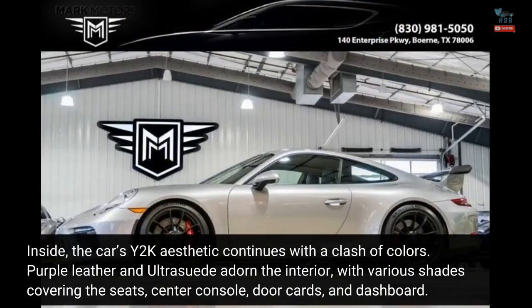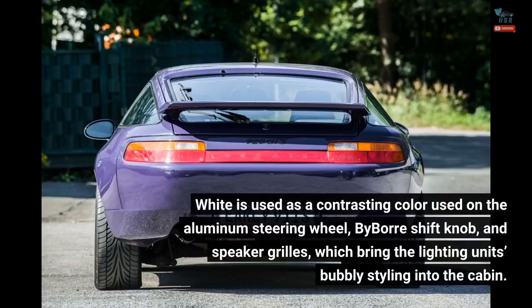Inside, the car's Y2K aesthetic continues with a clash of colors. Purple leather and ultra-suede adorn the interior, with various shades covering the seats, center console, door cards, and dashboard. White is used as a contrasting color on the aluminum steering wheel, bi-bore shift knob, and speaker grilles, which bring the lighting units' bubbly styling into the cabin.